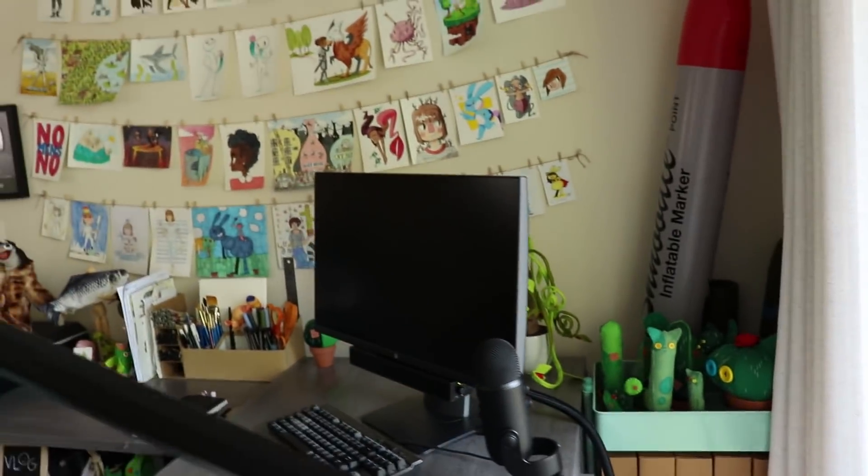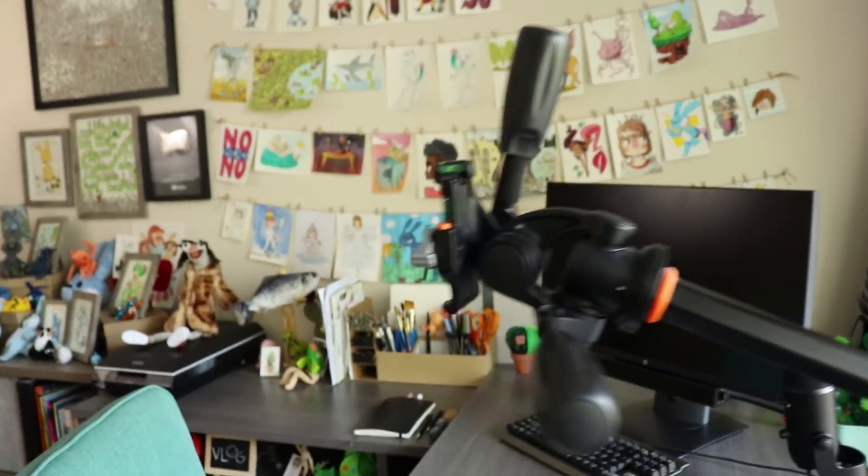And that is that for my workspace tour. I hope you guys learned a thing or two about my setup — hopefully not too much about me. Thank you all so much for watching. Now if you'll excuse me I'm going to put you guys up on the tripod and I will see you guys in the next video. Bye!